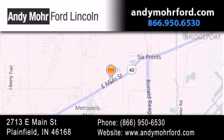You can search our new and pre-owned inventory online, get new car pricing and receive free no-obligation price quotes. Stop by and visit us today at 2713 East Main Street in Plainfield, or see us online at AndyMooreFord.com.